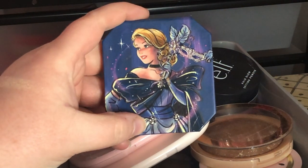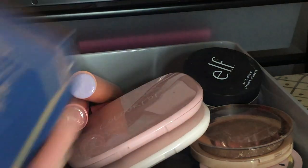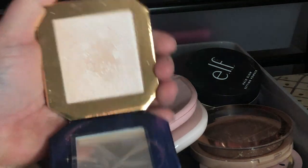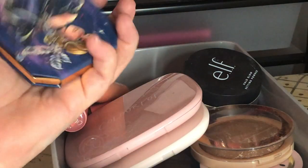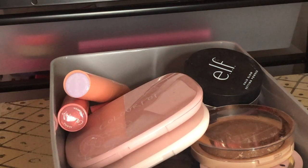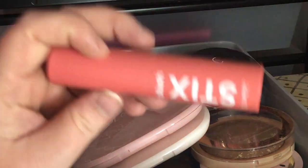Next I have the ColourPop Horse and Carriage Highlighter — everybody was obsessed with this one when it came out. It's a gorgeous blinding highlight and I am not getting rid of this. It's one of my favorite highlights from ColourPop.